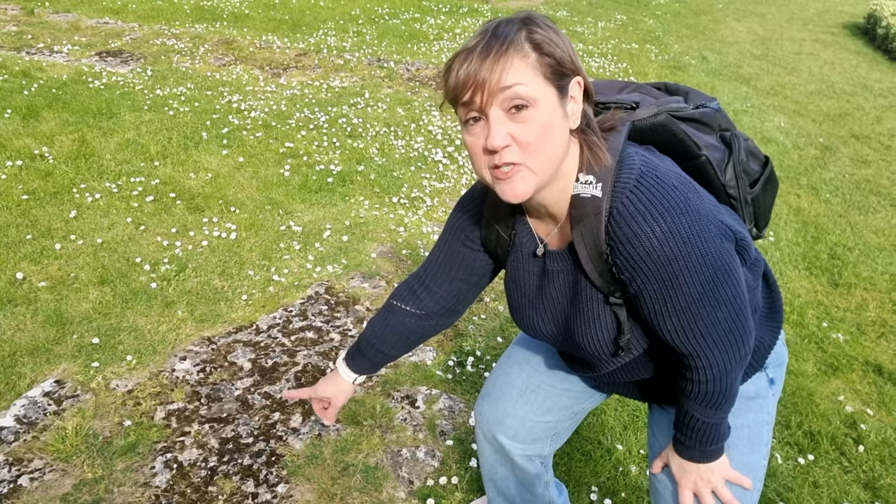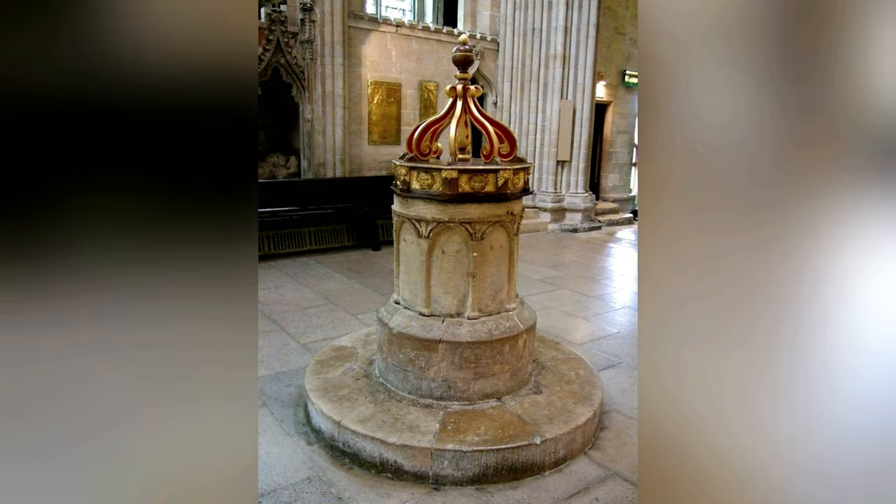This would have been part of the original structure of the old Minster church. Now inside the cathedral there is the original baptism font, dated 705 AD. Let's go and have a look.